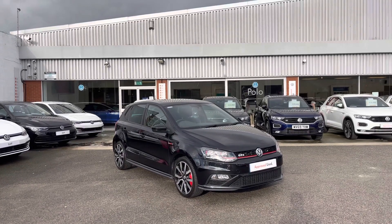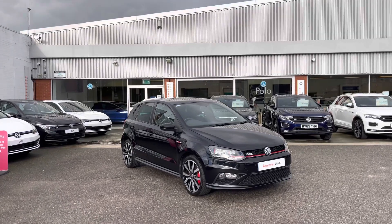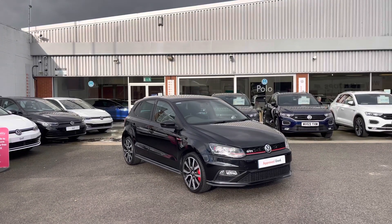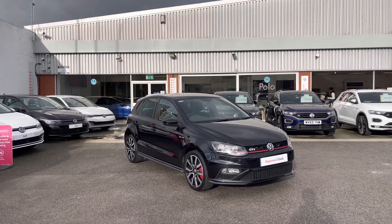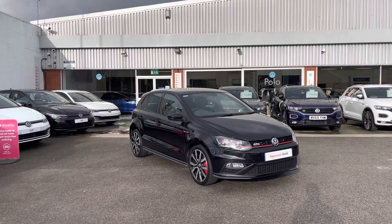Hello from Olden Volkswagen. Here we have a special car in stock today — this approved used Volkswagen Polo GTI 1.8 TSI at 192 PS in a fantastic deep black pearl finish. This has just come into stock at Olden Volkswagen, so we're super excited to show you around.